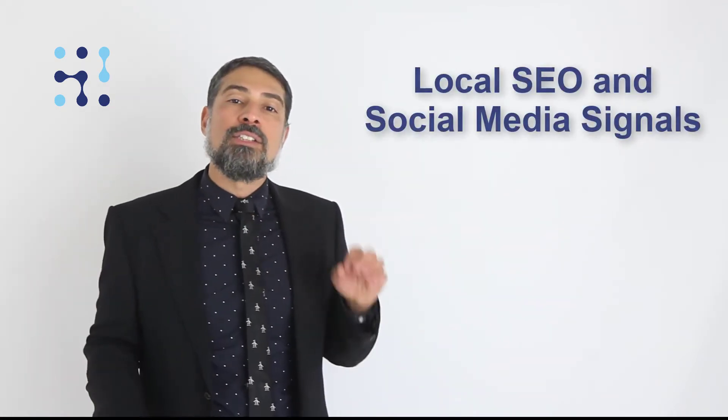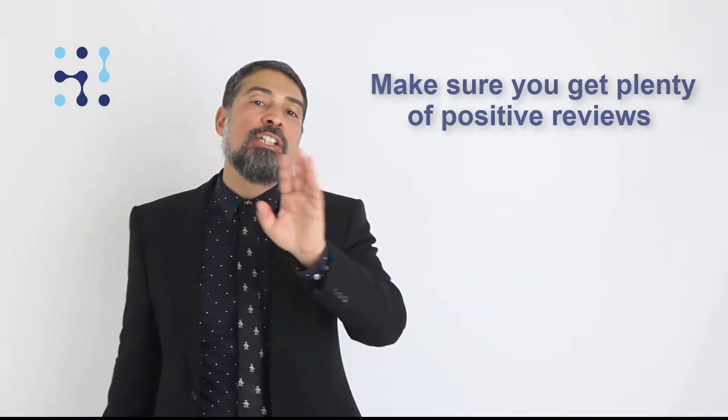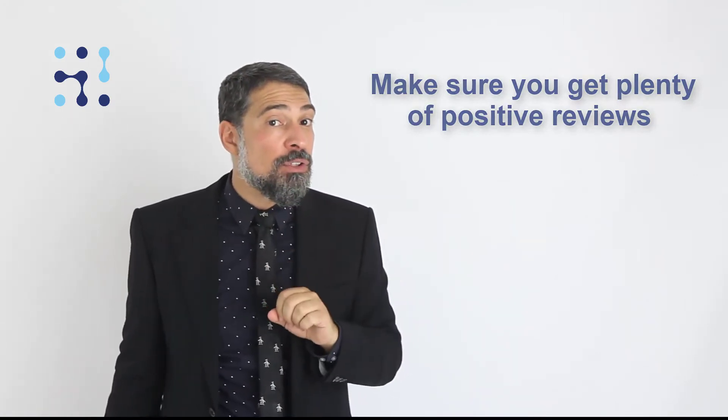Social media signals make a big difference to local searches, especially if you have a local following. Complete your profile, adding backlinks to your website and your main landing pages. Make sure you get plenty of positive reviews — quality is the name of the game. If you don't focus on quality, the reviews could be your downfall.